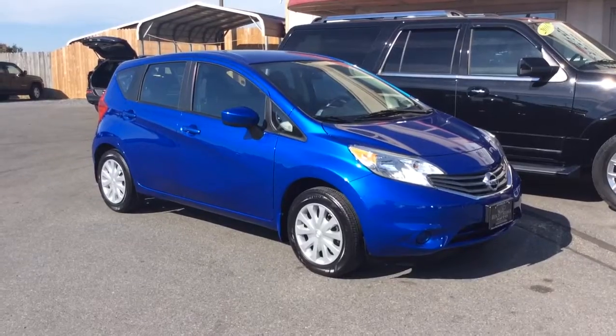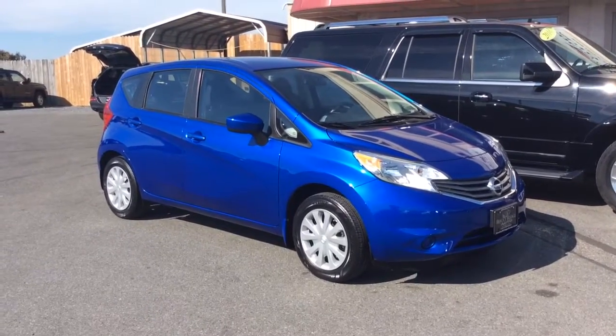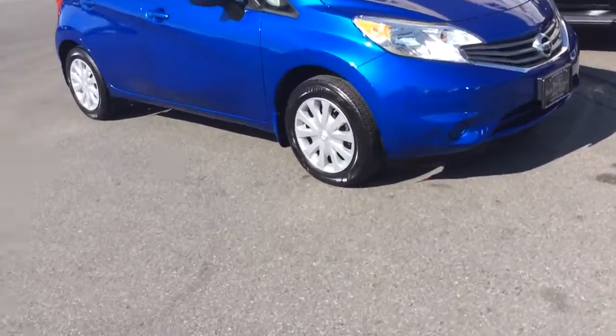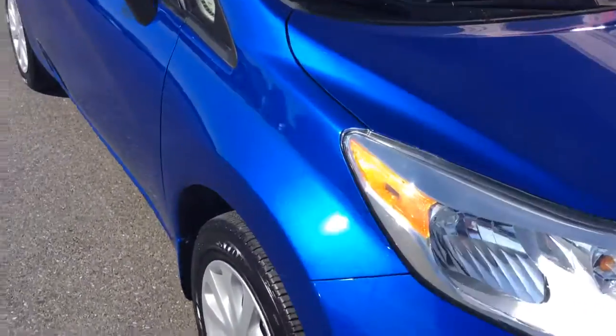Today I'm going to show you this 2015 Nissan Versa Note SV — it's a hatchback. The blue metallic color, really nice color, really pops in the sun there. You can see the metallic flake — nice clean car on the inside and out.